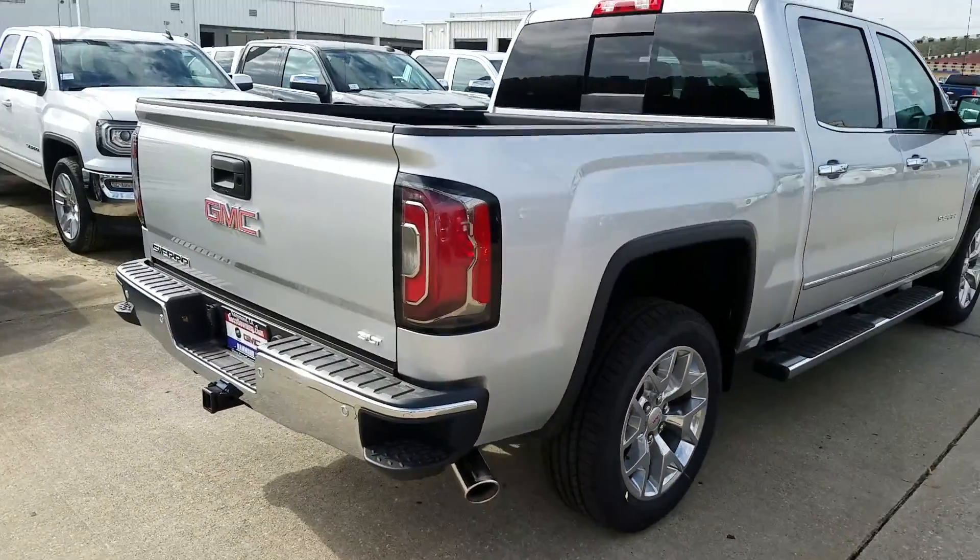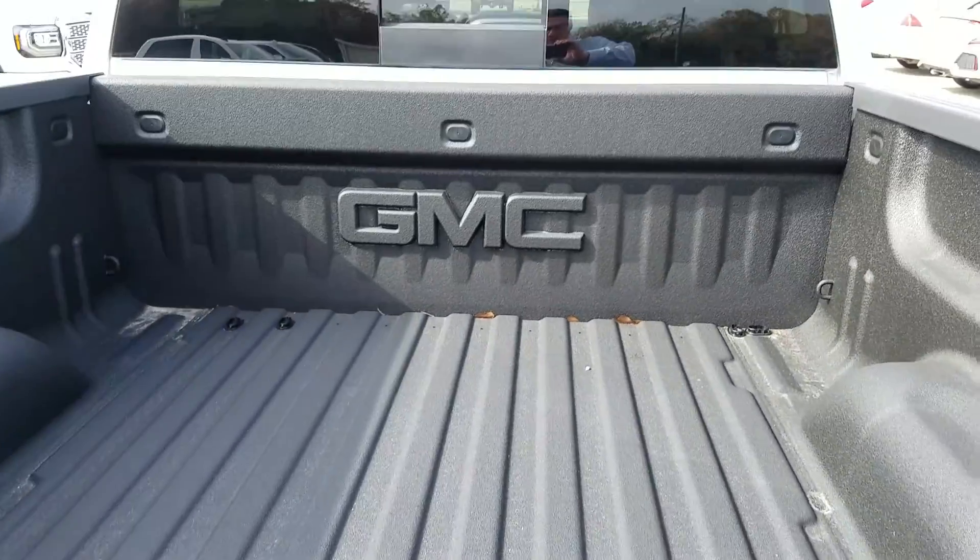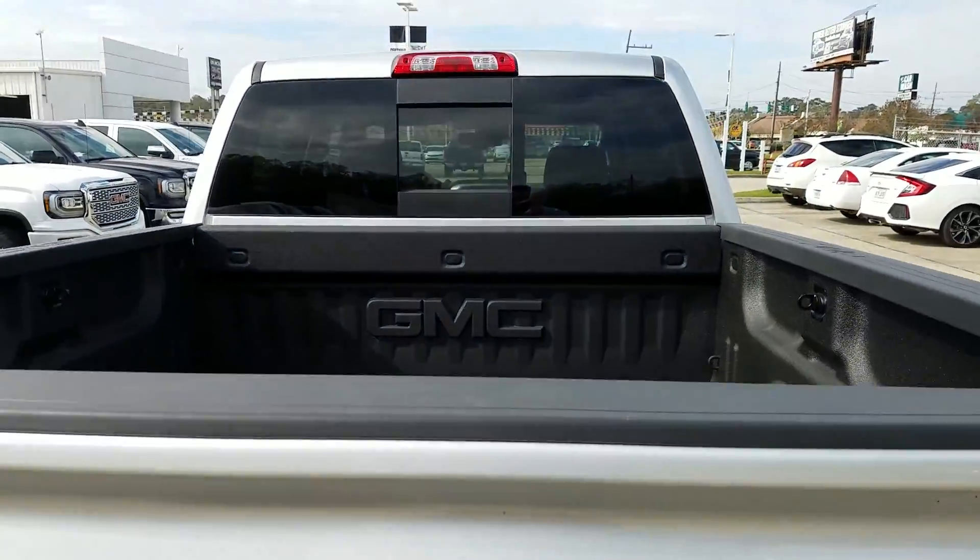Premium Plus — of course, one of the big advantages of the Premium Plus is the spray-in bed liner done at the factory. Sliding rear window.